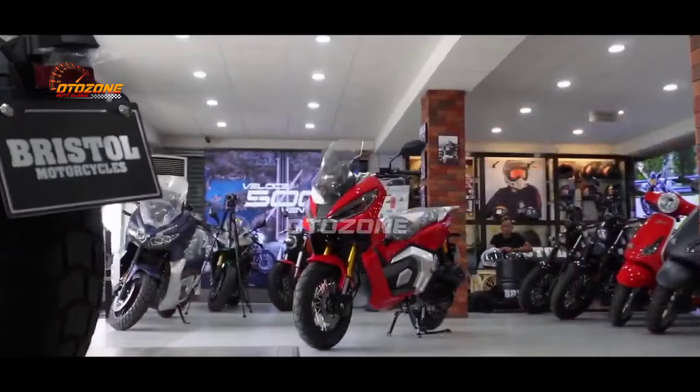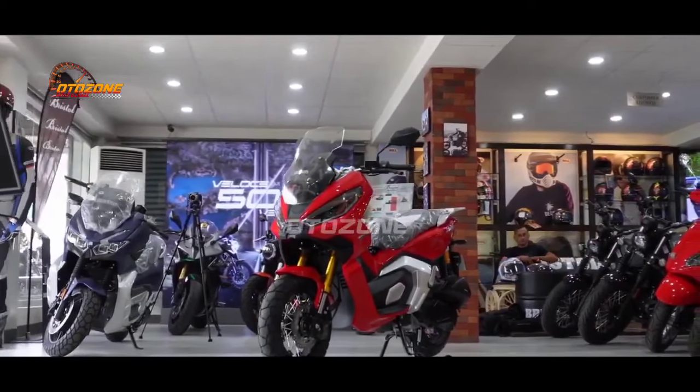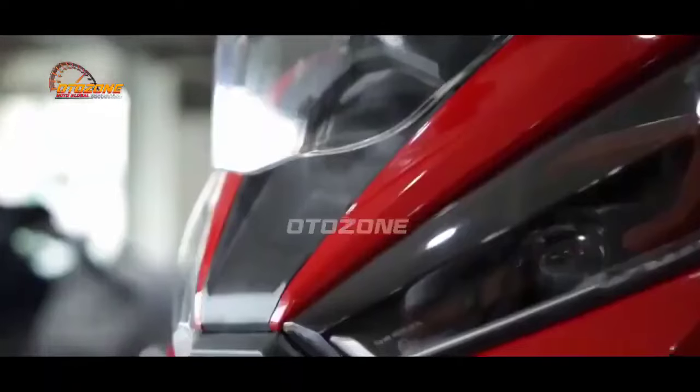Beralih ke urusan harga, Bristol ADX 160 dijual dengan harga 40 jutaan. Kira-kira menurut kalian worth it gak brosis?